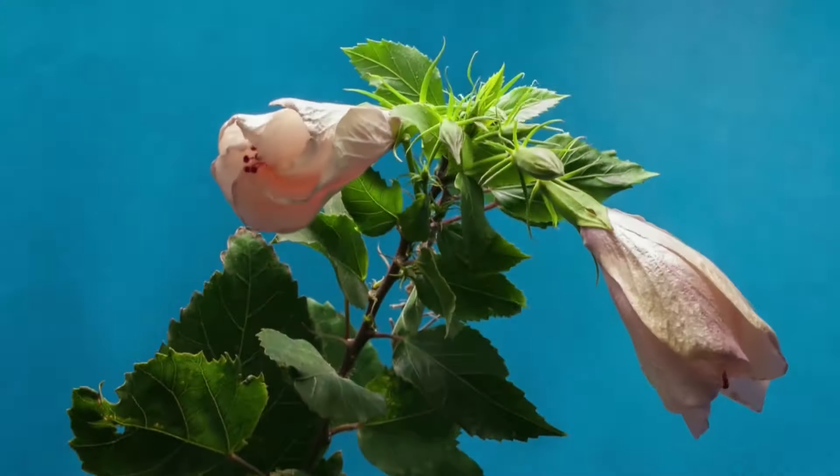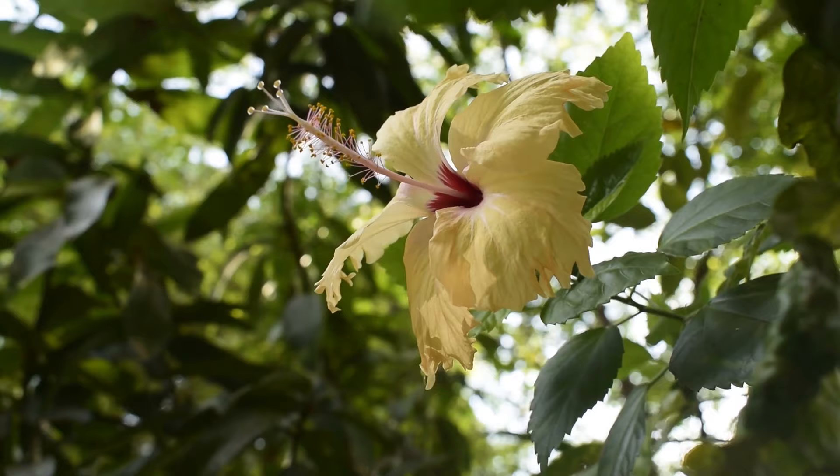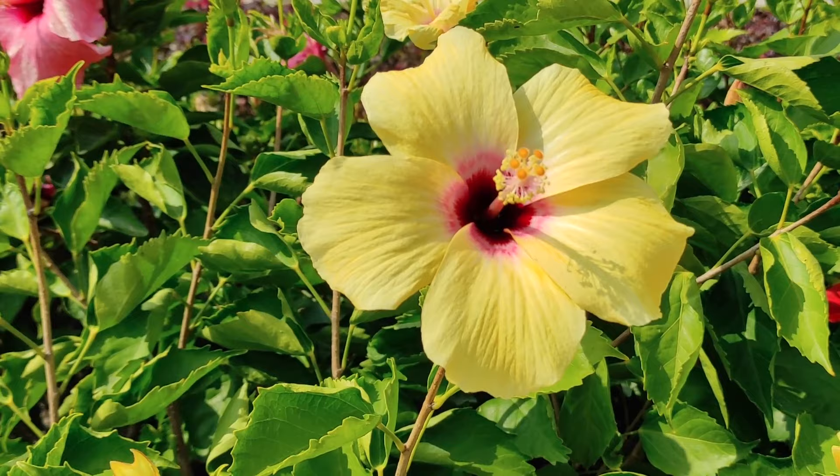For all you garden lovers out there who love plants, it's about time you add one of the most gorgeous and vibrant plants to your garden: the hibiscus. Hibiscus are plants that are generally characterized by their large, colorful blooms, deep green foliage, and impressive size. These hearty plants grow well in a range of different areas, and knowing what you need to grow and care for healthy hibiscus is a must.